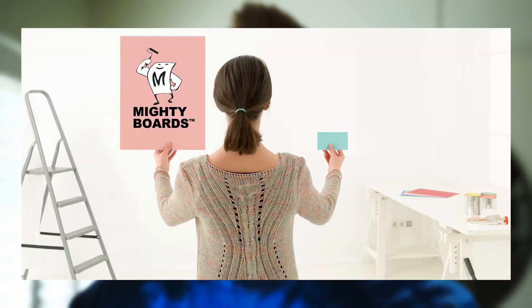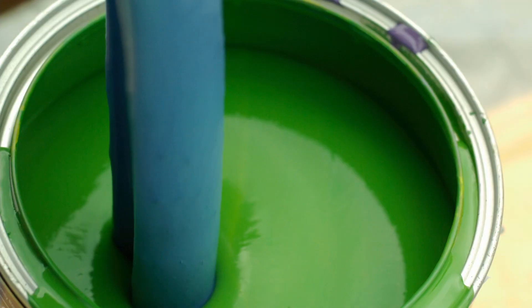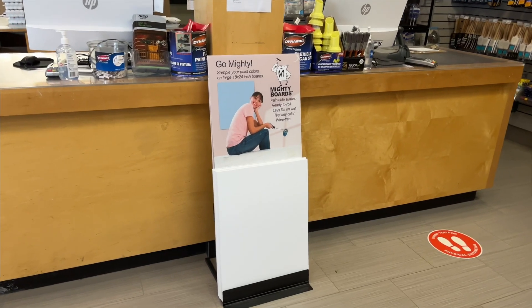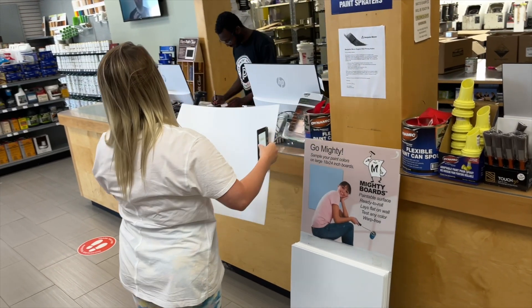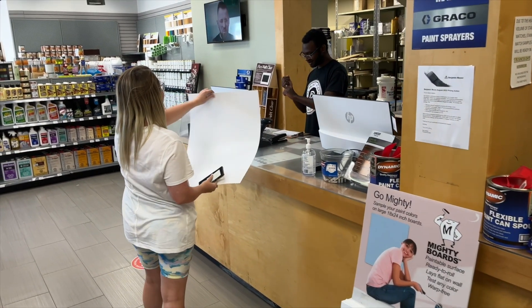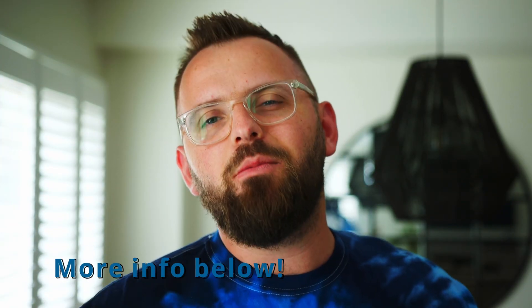I also want to recognize Mighty Boards for helping us out with today's video, which is appropriate because if you're considering any of these paint colors, I would strongly encourage you to test them out properly. Mighty Boards are our tester boards of choice because they're large and flexible, allowing you to get a lot of paint on them so you can get a true sense of the color before buying a full can — or two or three. They're available at many locations throughout North America at various paint stores. When it comes to testing your paint colors, be sure to go mighty with Mighty Boards. I'll leave their information in the description below — a big thank you for sponsoring today's video.